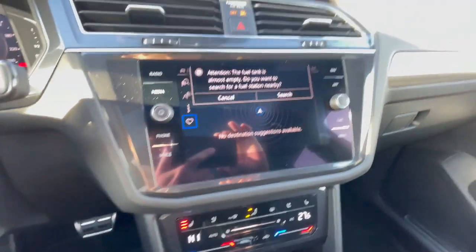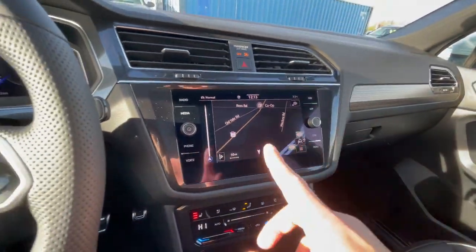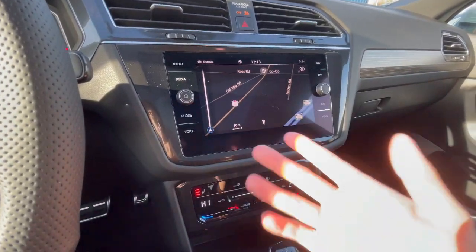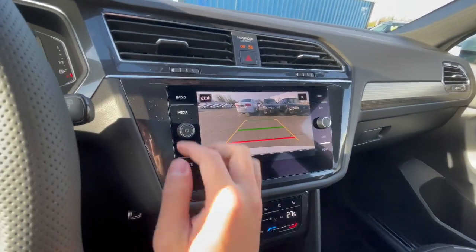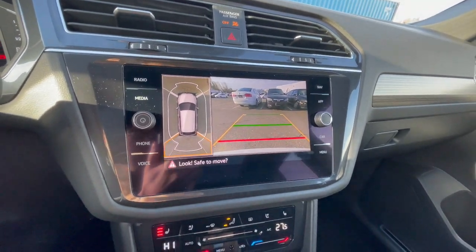There's an eight-inch infotainment screen with integrated navigation. You are able to put navigation on here, and it comes with wireless Apple CarPlay, Android Auto, and Bluetooth. You have a reverse backup camera where the lines move with the steering wheel. Press this button and you get the 360 camera with all your sensors.